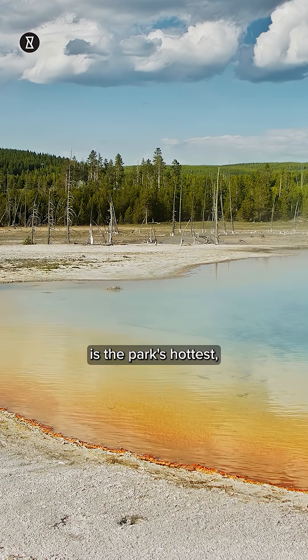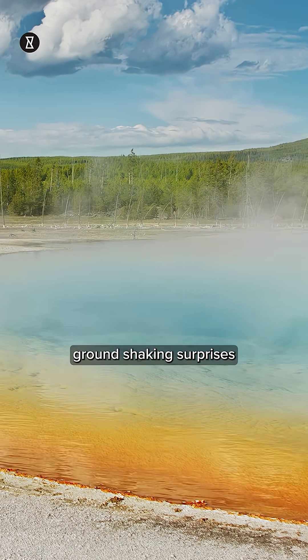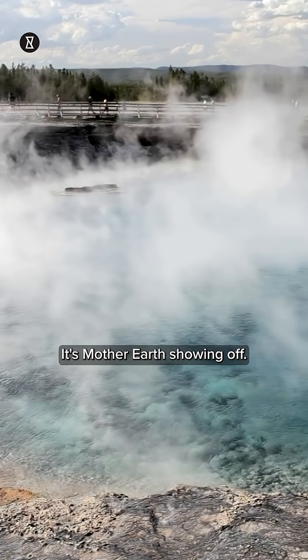Yellowstone's Norris Basin is the park's hottest, oldest, and most dynamic area, where these ground-shaking surprises are just part of the norm. This isn't a sinkhole — it's Mother Earth showing off.